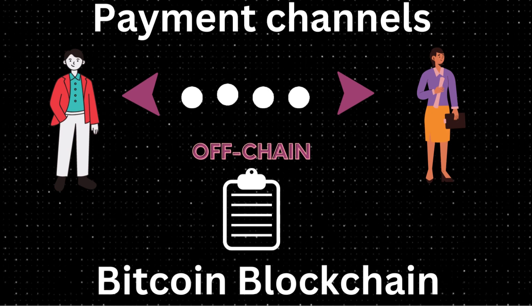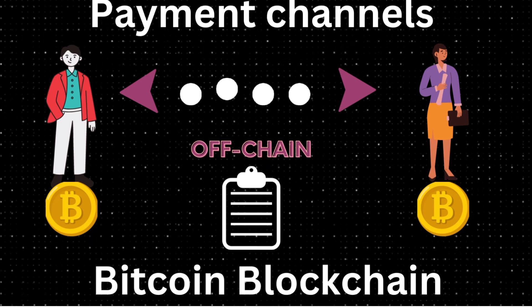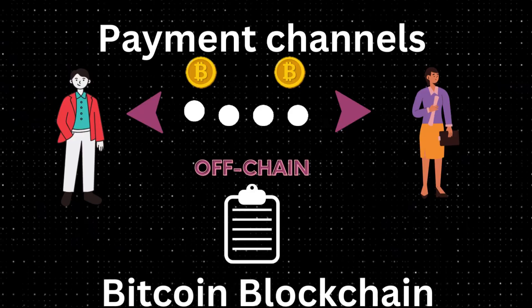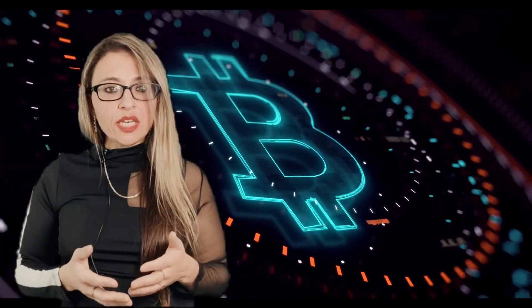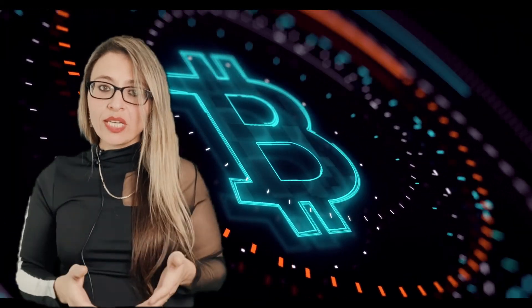To use the Lightning Network, you and a peer open a payment channel by locking some bitcoin in a smart contract. For example, Alice wants to send Bob some bitcoin — instead of sending directly on-chain, they open an off-chain payment channel by locking up bitcoin from both wallets. They can then make multiple transactions between each other, updating the channel balance without broadcasting to the blockchain. When done, they close the channel by broadcasting the final balance.